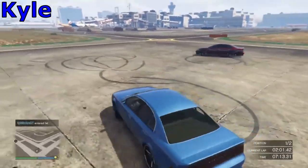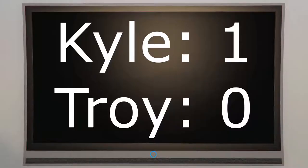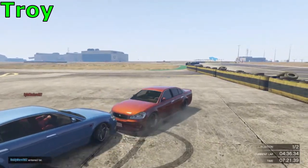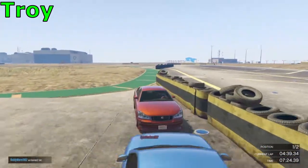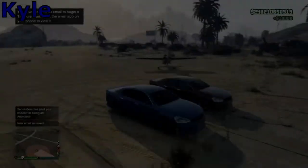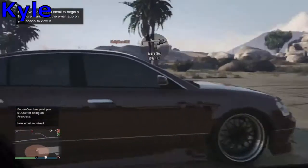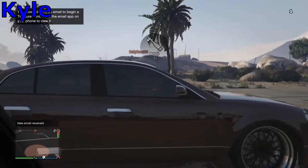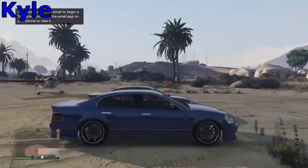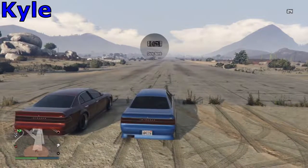The first point goes to Kyle for being one second faster. We're going to move on now to our second challenge, which is going to take us out to Sandy Shores for a drag race. We're back at Sandy Shores for a drag race — we've not changed the cars, all we've done is fix them. We're going to start on the handbrake, no brake boosting will be allowed — it's basically just to see who has the fastest car.